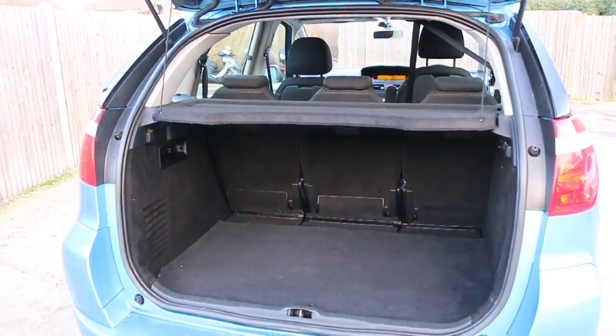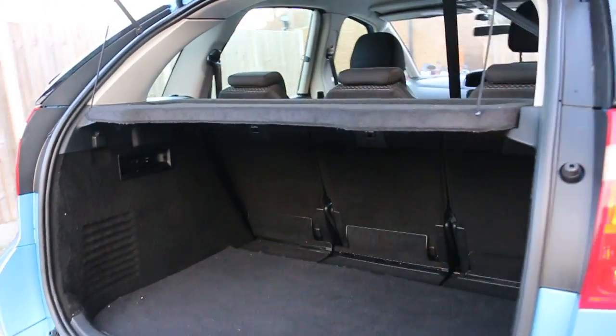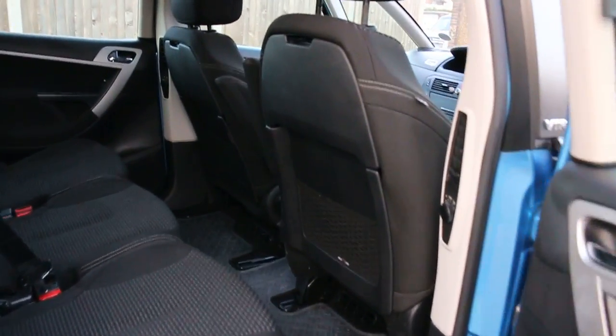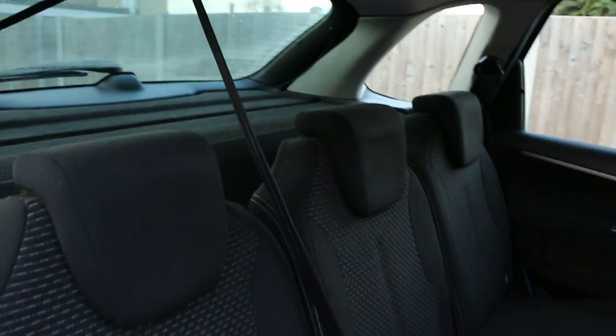It has split folding rear seats, black velour interior, sides and front airbags, five headrests, and Isofix.